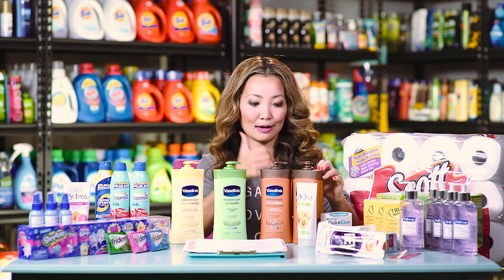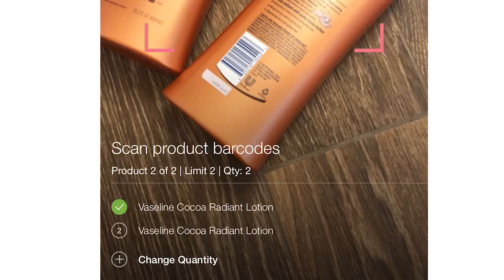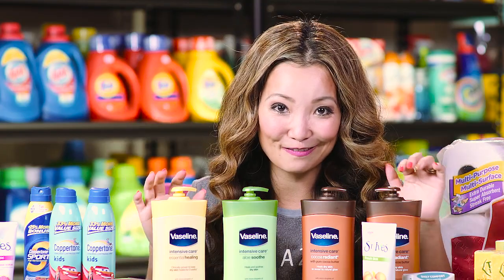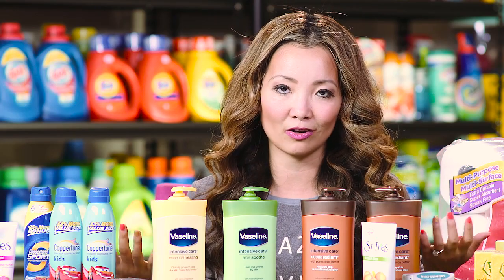Scan both barcodes and you're done. You can technically end up with six bottles of Vaseline using this Ibotta offer if you have enough coupons. I just wanted to highlight that because the multiple quantity thing is kind of a new concept with Ibotta.